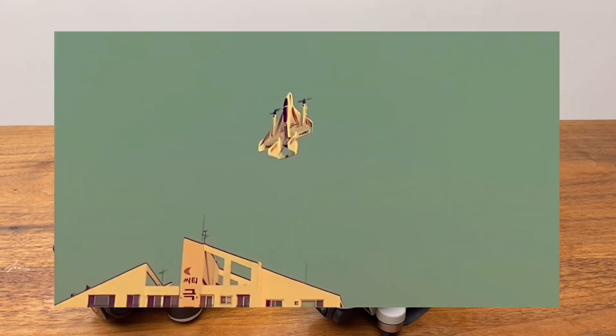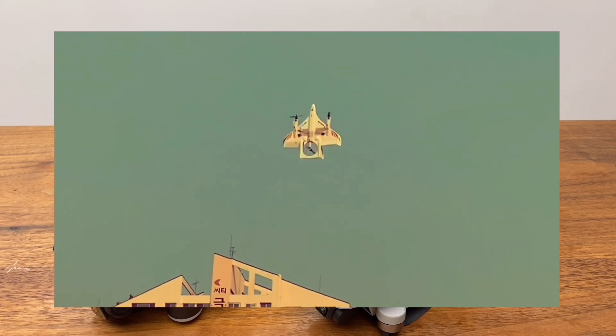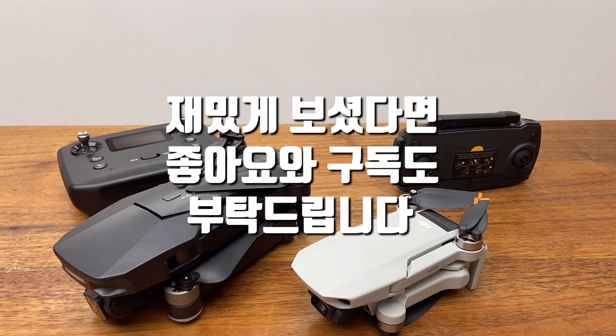영상 설명 더보기란에 각 구매 링크 등을 올려놓을 테니까, 들어가셔서 실제 스펙을 한번 보셔도 좋고 구매하셔도 될 것 같습니다. 궁금한 점이 있다면 언제든지 댓글 주시고, 도움이 됐다면 좋아요와 구독도 부탁드리겠습니다. 감사합니다.